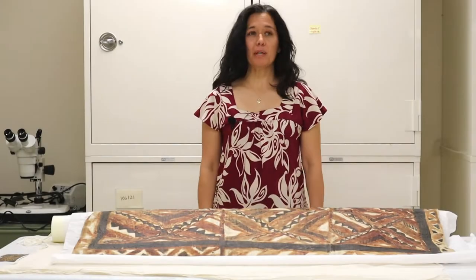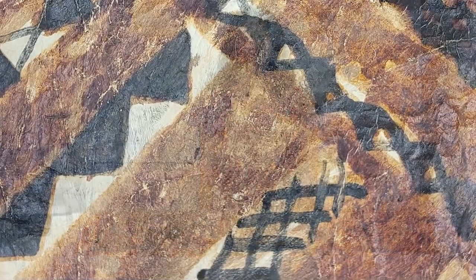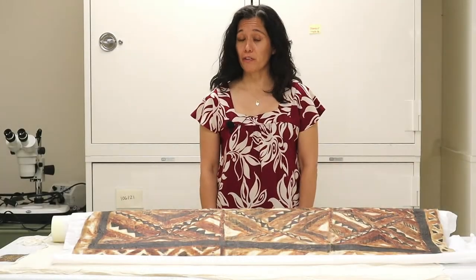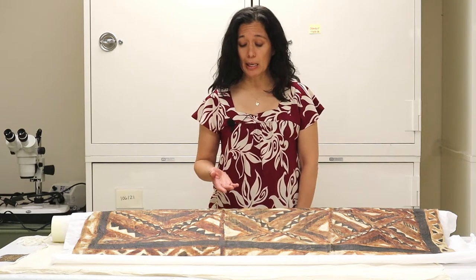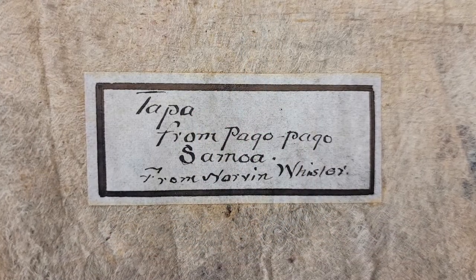This tapa was donated to the state of Nevada in 1934, and is part of the Dr. S. L. Lee collection. Dr. Lee was a prominent Carson City doctor and Union Army veteran, as well as a Victorian era collector of historic and ethnographic artifacts and natural history specimens. This tapa has a tag from Dr. Lee saying it's from Pongo Pongo, Samoa.